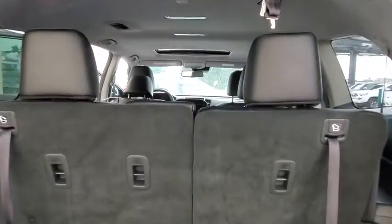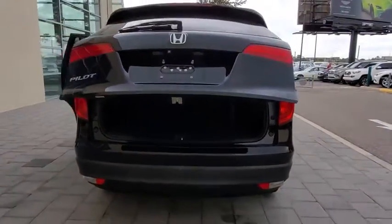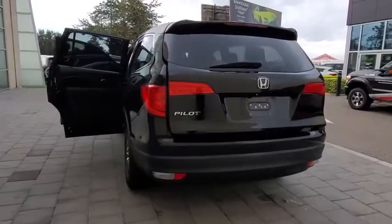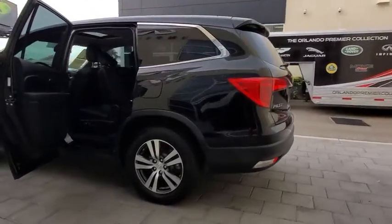Backup camera. Anti-lock braking system. Power liftgate. Steering wheel audio controls. Power passenger seat. Keyless entry. Remote engine start. Traction control. Stability control. Lane departure warning. Bluetooth.